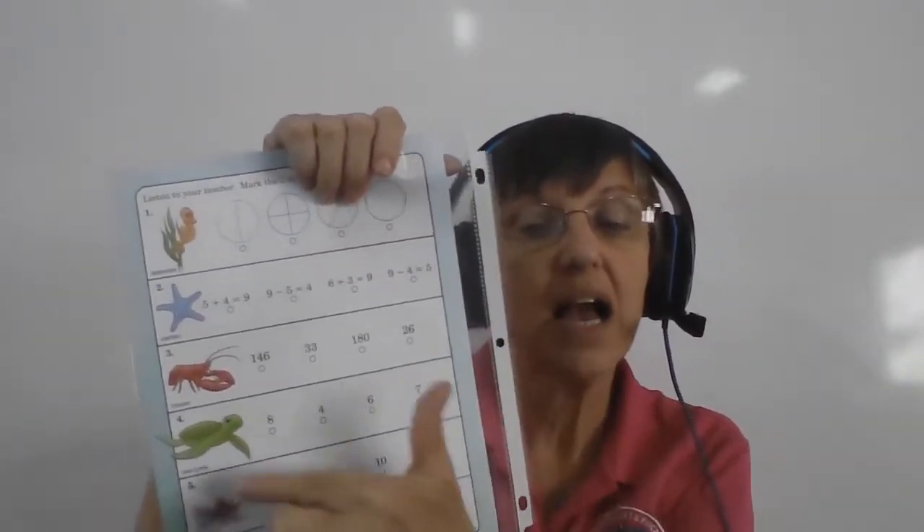Number four. Ben had four M&Ms that were red — four red ones. But he had three that were not red. Four were red, three were not red. How many M&Ms did Ben have all together? Whatever the answer is, color that number — color the number that tells how many M&Ms Ben had. Four red ones, three that were some other color.